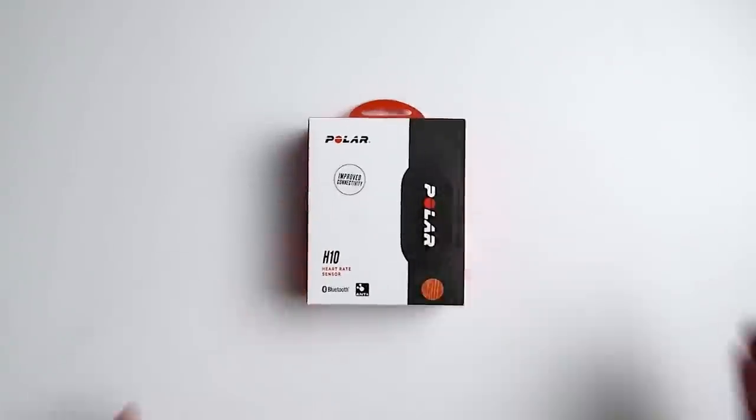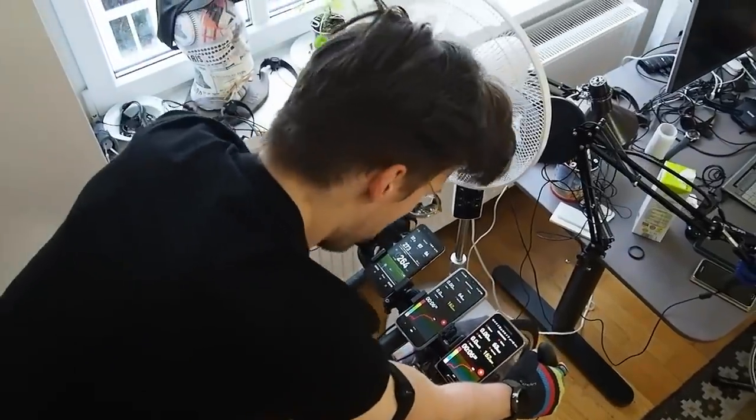I'll compare the Amazfit GTR3 to the Polar H10 ECG chest strap, which is generally considered one of the most accurate consumer devices available for heart rate measurements. Let's start off with the accuracy during spinning.